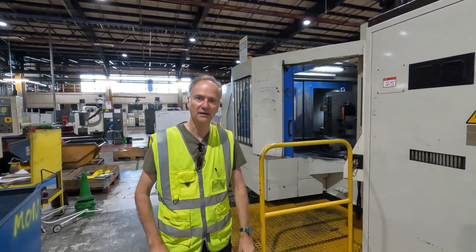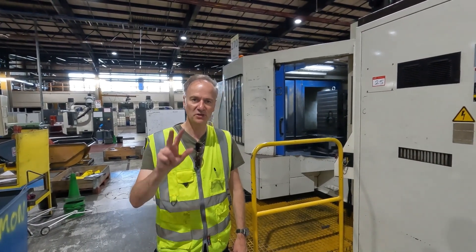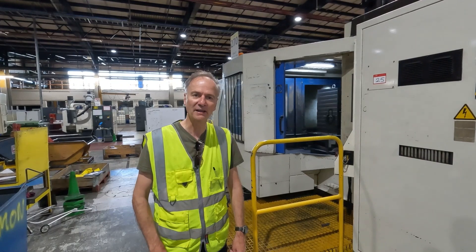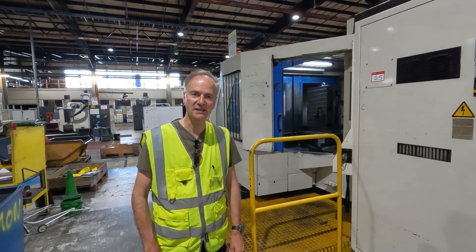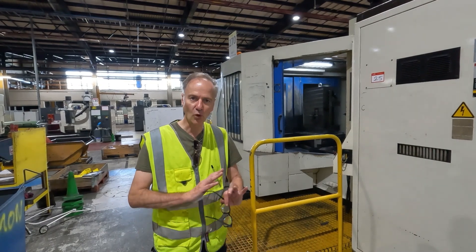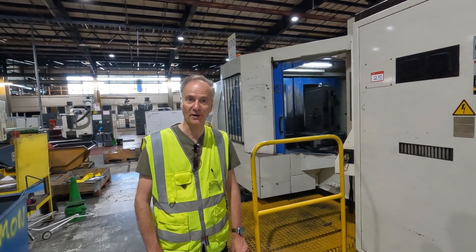Today we're looking at a KIA 863 Twin Pallet Horizontal Machining Centre, which is a 3-axis machine with pallet indexing, twin pallet, 60 tools and FANUC 18 control. We're going to have a walk around the machine and demonstrate the axes and spindle operating.